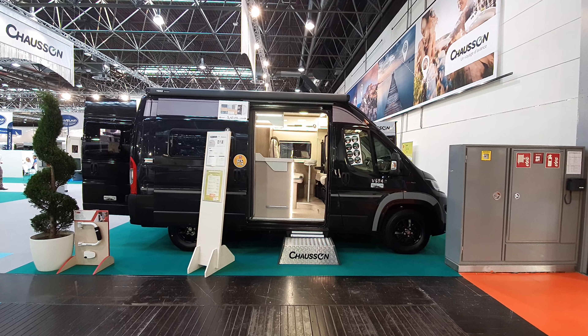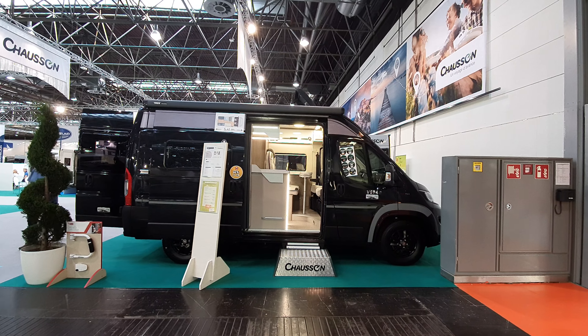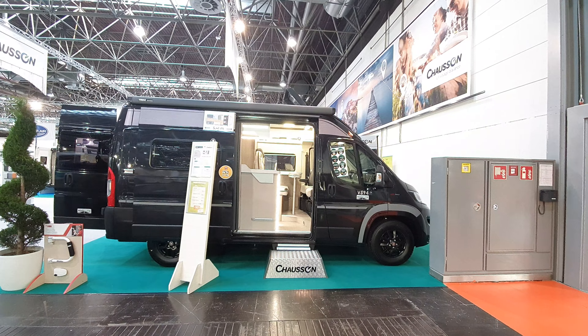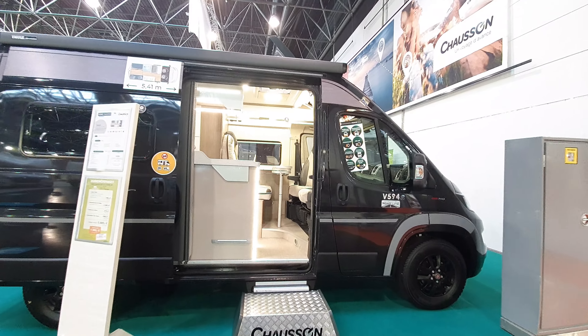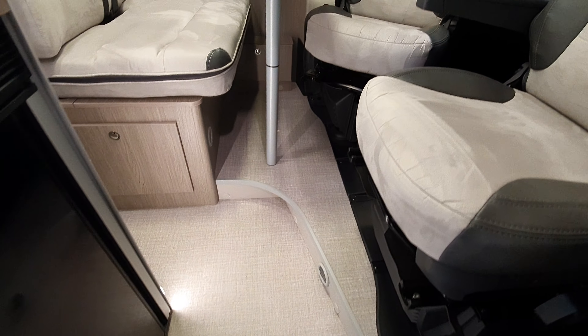Hello and welcome to Caravan Salon 2020. This is the 2021 range of camper vans from French manufacturer Chausson. This is the V94 road line from Chausson, which incidentally is exactly the same as the one from Challenger.